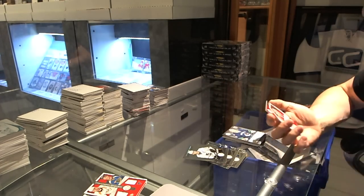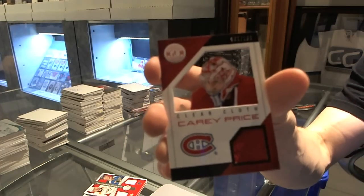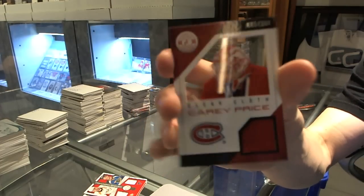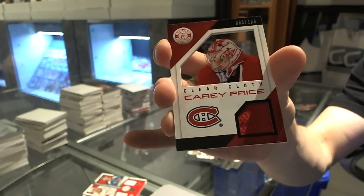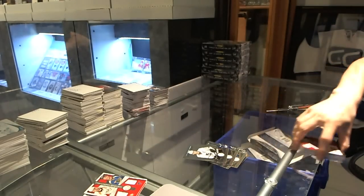And we've got a clear cloth jersey, number to 100 for the Montreal Canadiens, Carey Price.